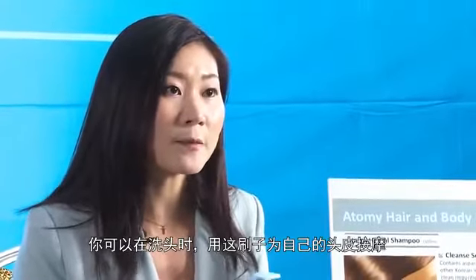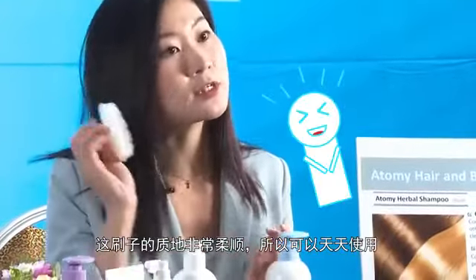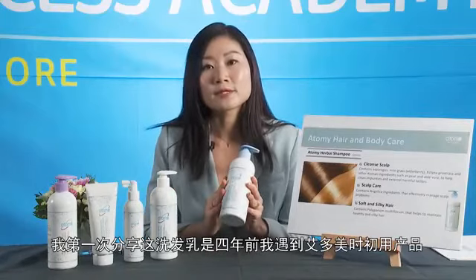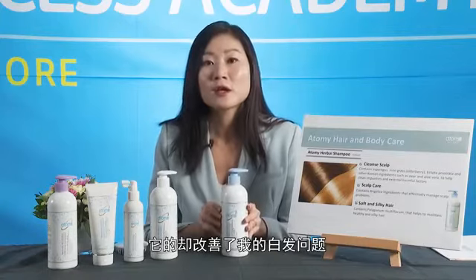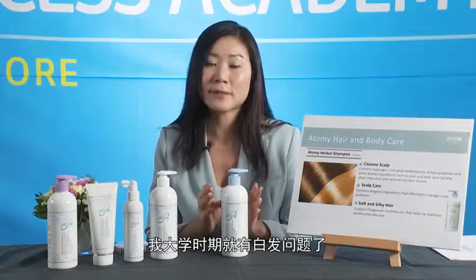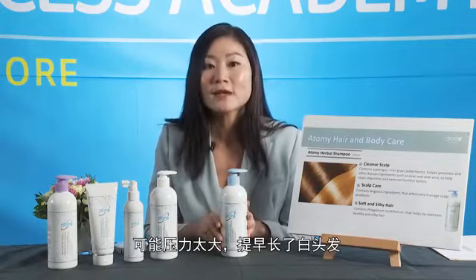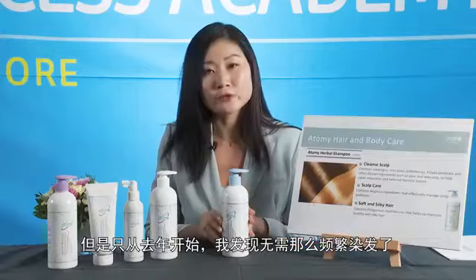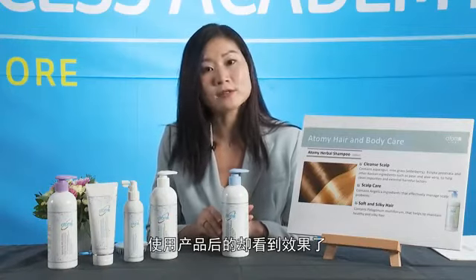You can actually massage your scalp as you shampoo using the free brush that's included — it's very gentle and you can use it on a daily basis. When I first started using this herbal shampoo about four years ago, it has indeed improved my grey hair issues. I had grey hair since my university days and used to colour my hair every two months. But since last year I've noticed I only need to dye it about every three to four months. Do take note that individual results will differ.